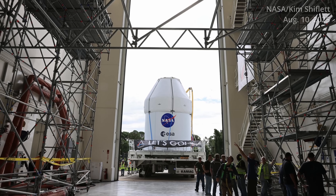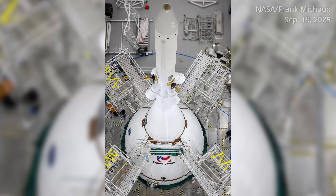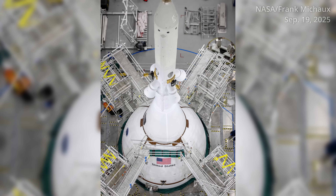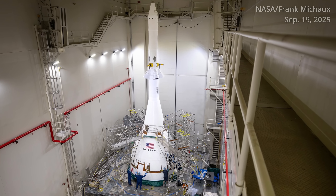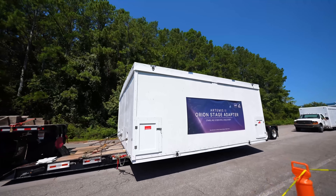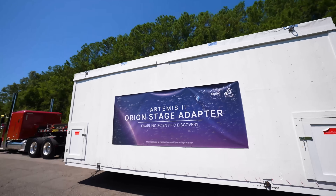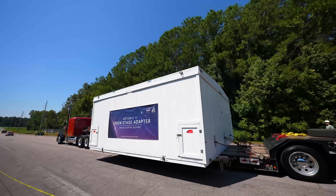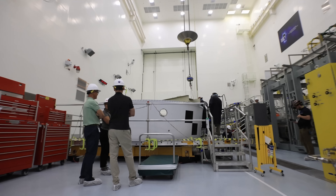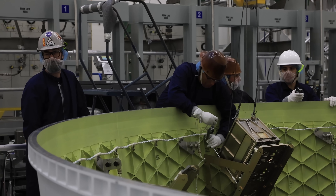Fast forward to August 10th — Orion's next road trip took it from the MPPF to the Launch Abort System Facility, or LASF, where it would be integrated with the 44-foot-tall Launch Abort System comprised of the Launch Abort Tower and the fairing assembly. Later that month, on August 19th, the Orion stage adapter arrived at KSC after a nearly 700-mile road trip from NASA's Marshall Space Flight Center in Huntsville, Alabama. That component helps protect Orion from flammable gases during launch and plays host to four CubeSats that will be deployed after stage separation.